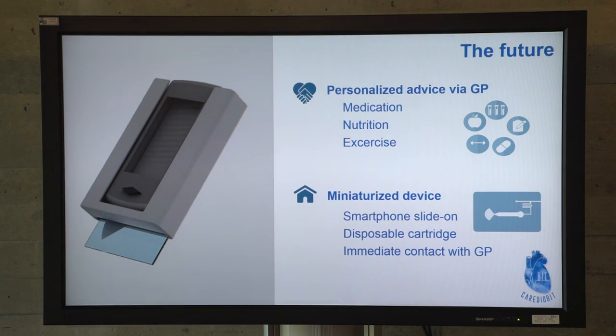Why do we need a biosensor? As you might know, the elderly population is growing worldwide and they are a high-risk population for heart failure. On top of that, heart failure diagnosis often comes late and the first symptoms are uncovered and they are linked with age.